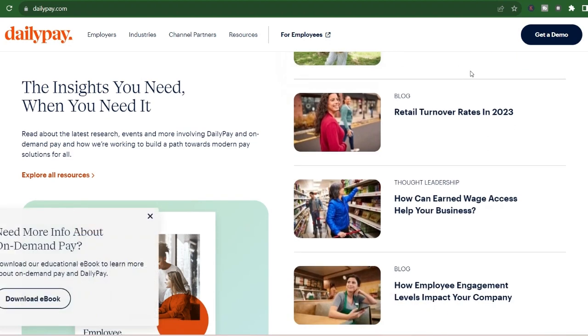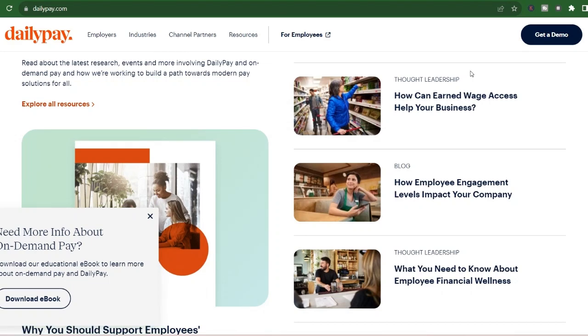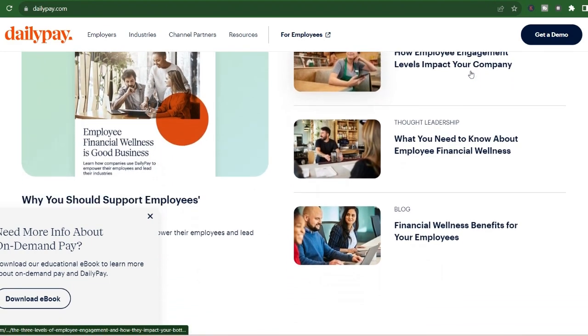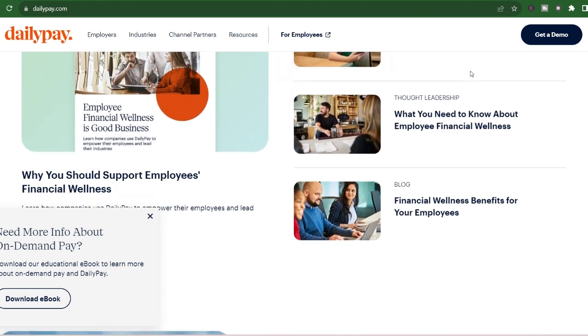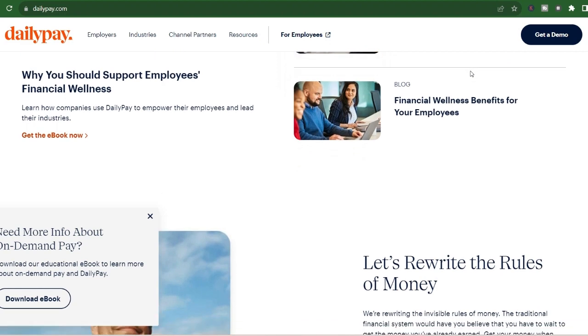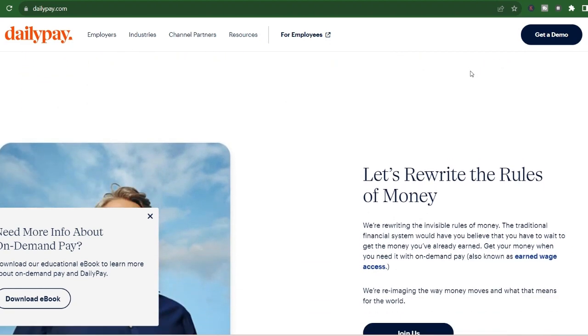That means weekdays only — no Saturday or Sunday transfers with this option. The beauty of next day transfers is that they're typically free of charge. You get access to your earned wages a little sooner than your official payday without any additional fees. It's a win-win for those who can plan ahead and don't require instant access.